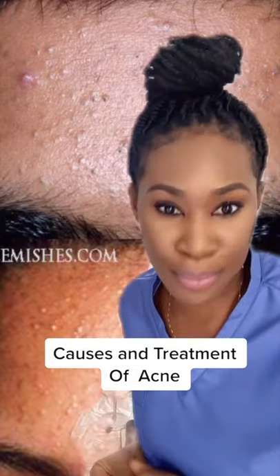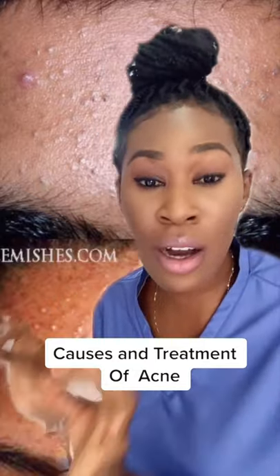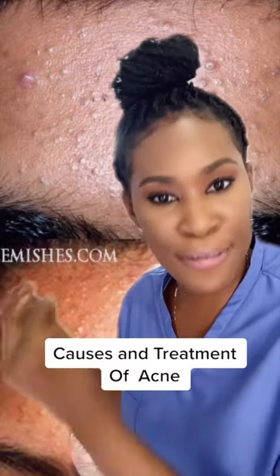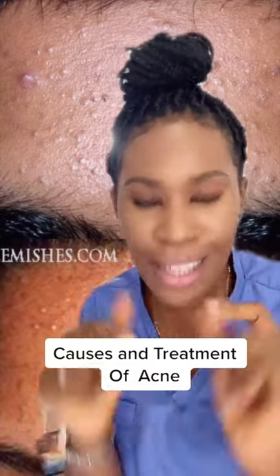The next stage are papules and pustules, and this is moderate acne. What happens here is that the clogged pores become infected with bacteria. So to treat moderate acne, you have to decongest your pores and address the bacteria.